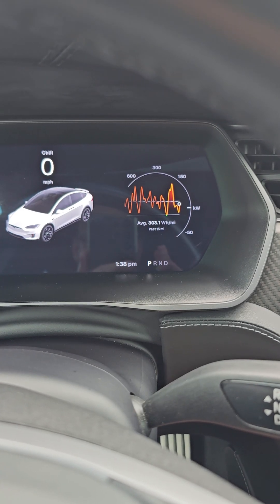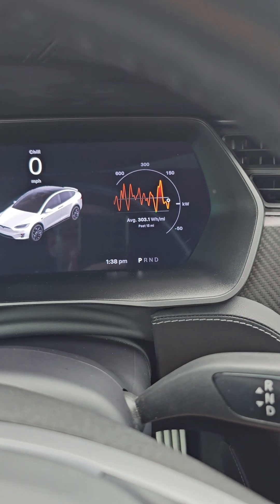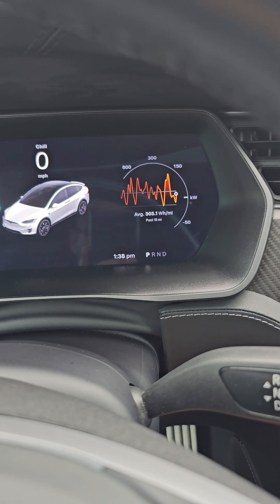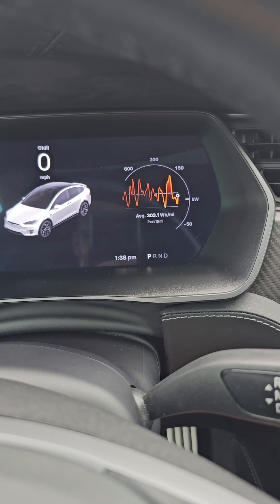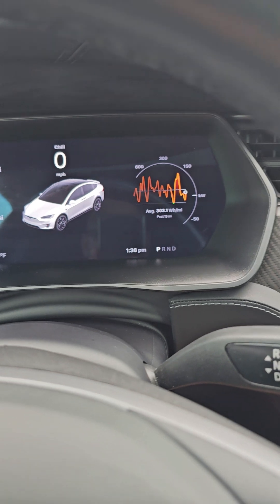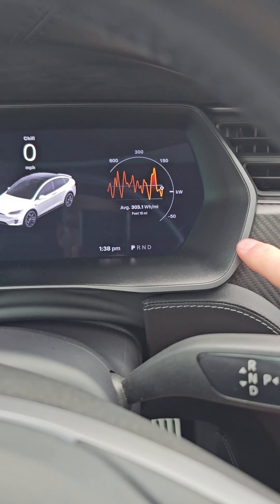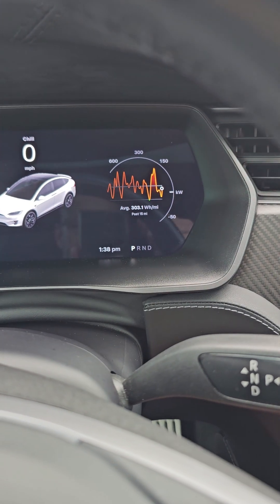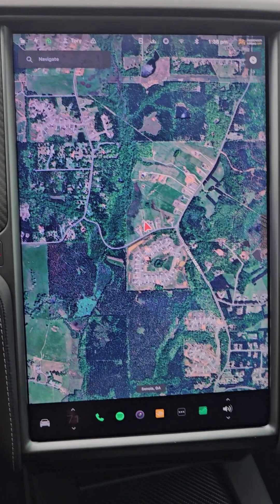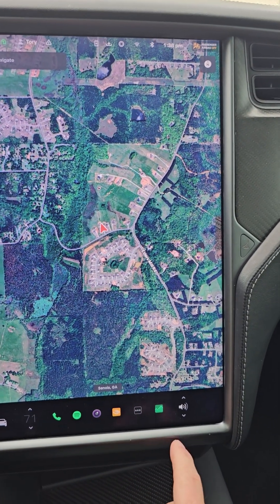Tori Hornsby here with Tesla tips and tricks. Have you ever wondered what your watt hour per mile measurement is, what it means, and why it's important? Well, that's what we're going to talk about today. I'm sitting in my Model X Performance. The Model S and Model X have the ability to show it on the screen behind the steering wheel, but this is simply a concise version of what you can find in the energy app on the main screen. You can get there with your voice command by saying, show energy app.